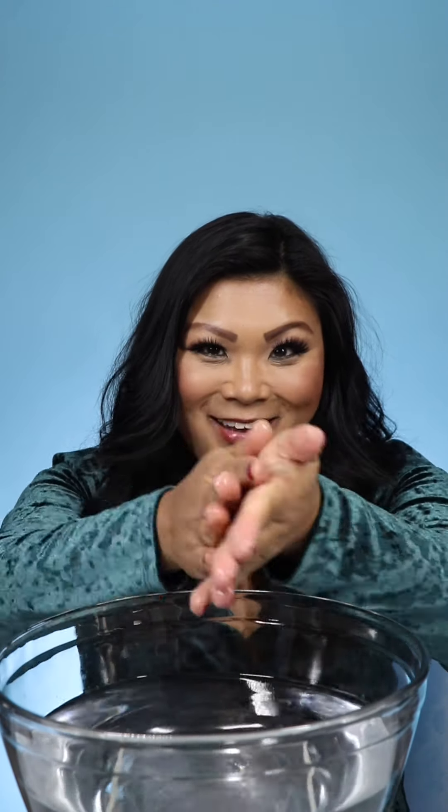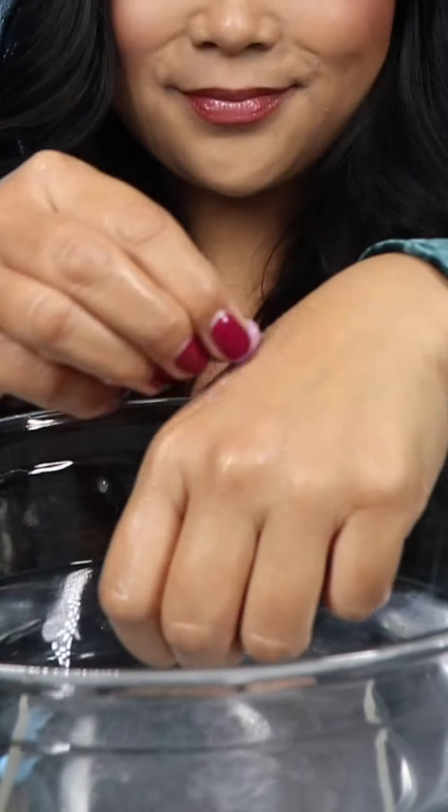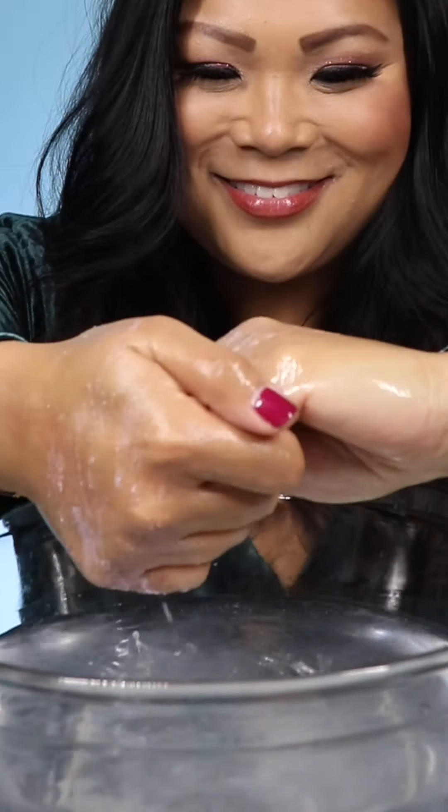I'm going to grab one and unwrap it — this one is lavender luxury — and then you just really exfoliate your hand. There are a lot of amazing benefits to using this scrub: it's hydrating, exfoliating, and nourishing. The packaging is even made out of biodegradable cellulose. You can see these little particles coming off onto your skin, and in the winter months we all need a little extra exfoliation.